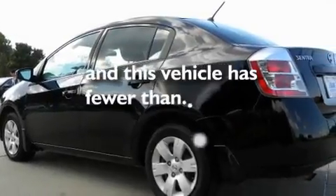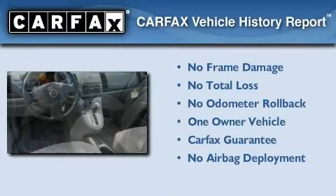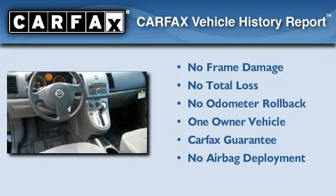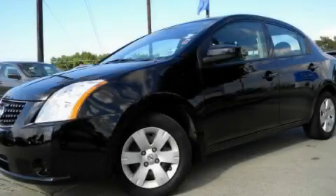This vehicle has fewer than 42,000 miles on the odometer. This Nissan has had only one owner, and it qualifies for the Carfax buyback guarantee. Please call us today for more information on this great vehicle.